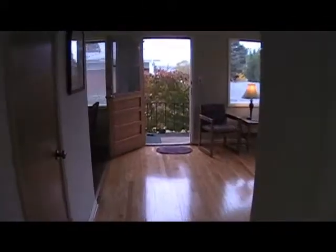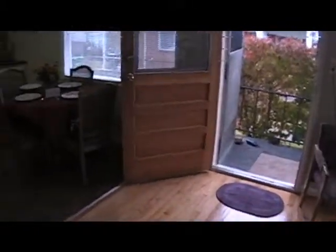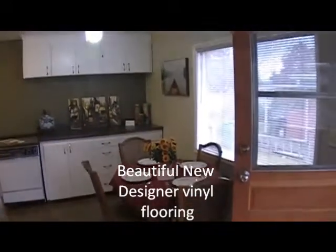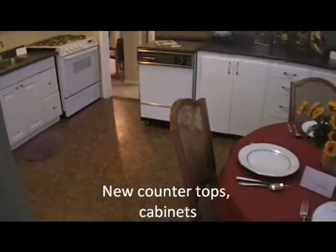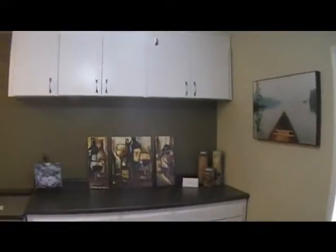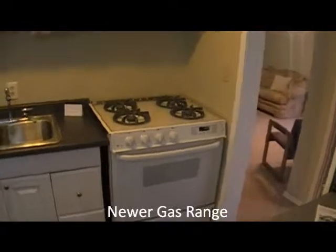Back to the living room, dining room area, and kitchen. These are brand new vinyl floors and new cabinetry — lots of cabinets. Features a gas stove and oven.